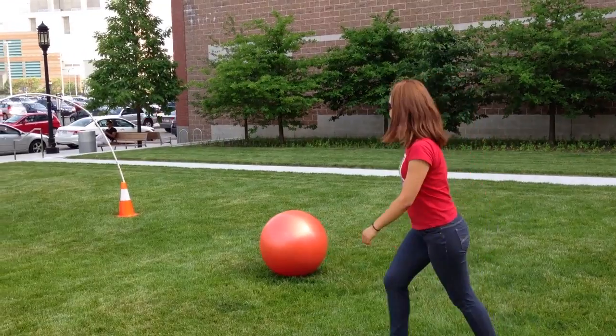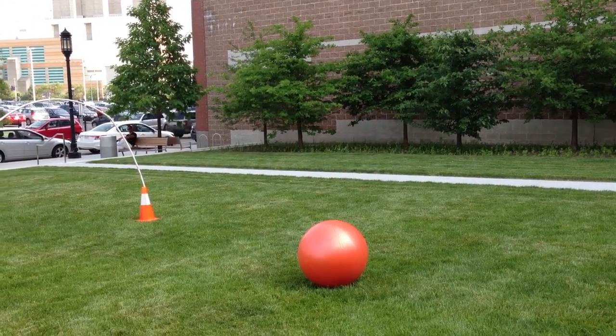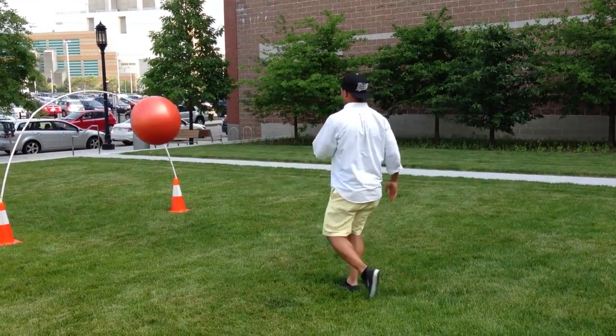This team's ball did not hit their opponent's ball or an orange stake. Therefore, they do not earn a second hit. This means that their second kick was taken out of turn.